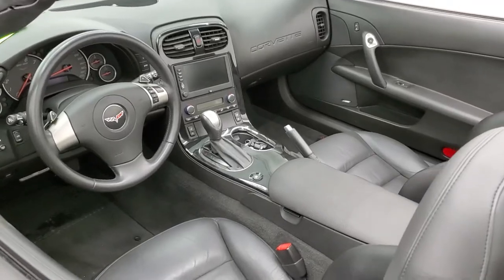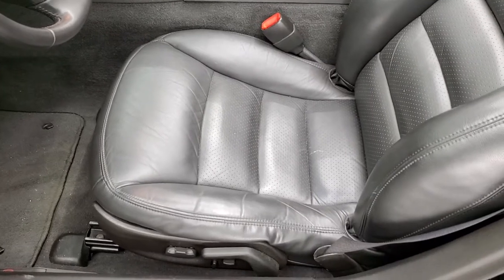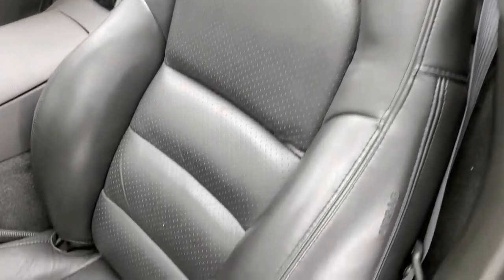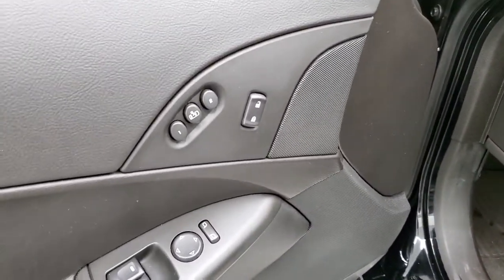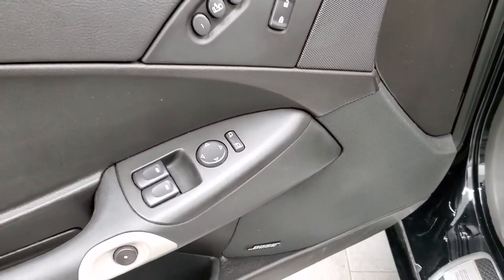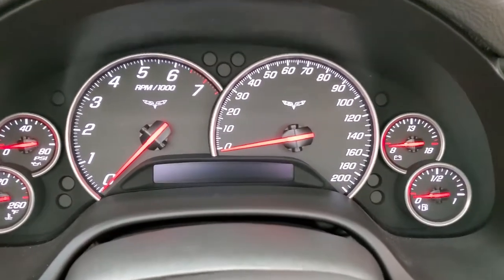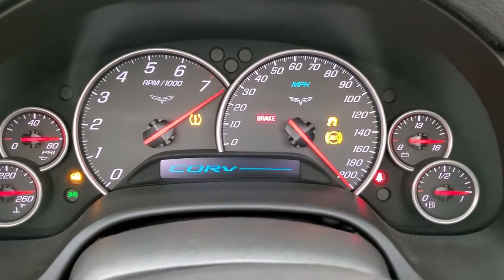This is a power soft top, so we'll put that up so you can see how well that works. Inside, the 3LT package gives you the black leather seats — both power and heated. No rips or tears on the seats. It does come with factory floor mats. That is for your heads-up display. Power windows, power locks, memory driver seat, power mirrors, and Bose sound system. I'm going to start it up so we can check out the radio.